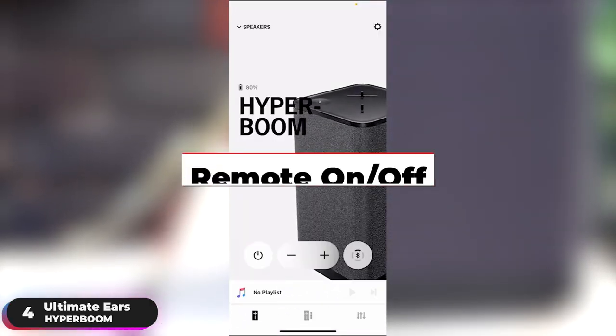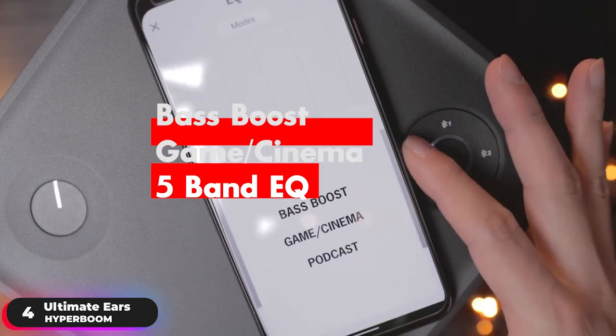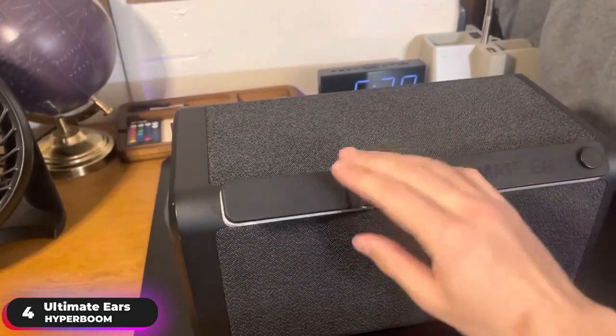Download the Boom app for features like remote on and off, and access a customizable EQ that lets you choose presets like face boosts, game, and cinema, or adjust the 5-band EQ manually to your heart's content. As a bonus, the speaker even gives your phone a boost — just pull open the weather door and plug in.